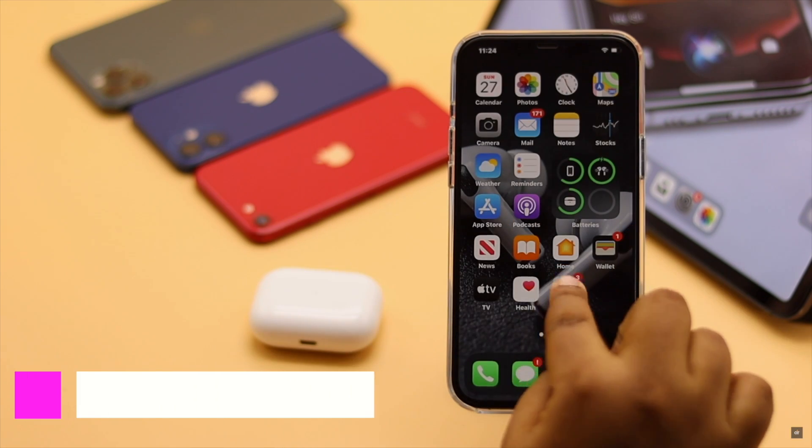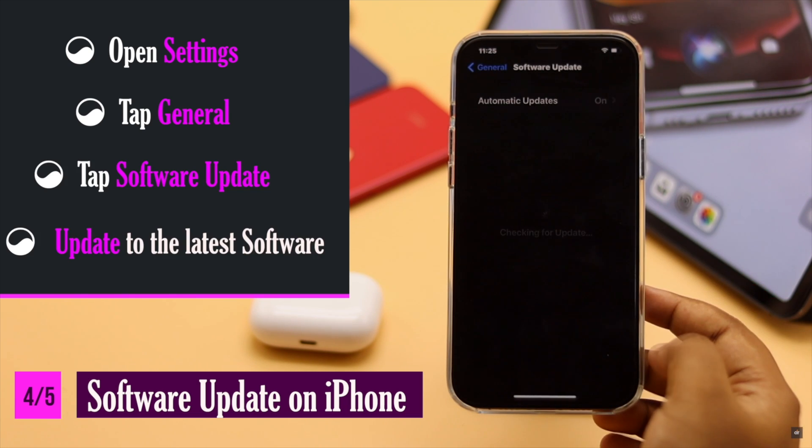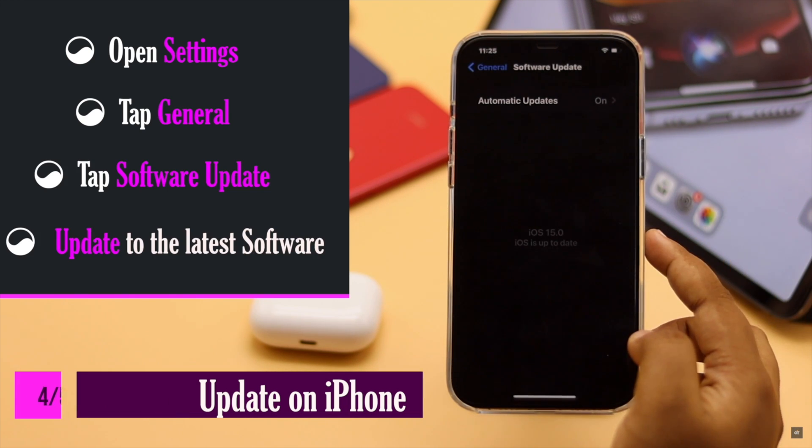If your iPhone is not updated to the latest iOS, it could cause the problem. Check if there is an update available and if there is, update it.